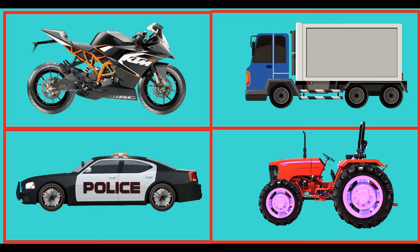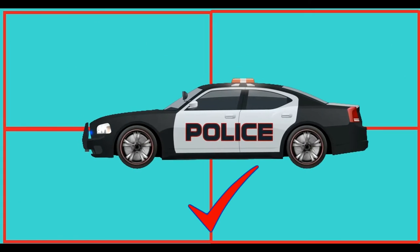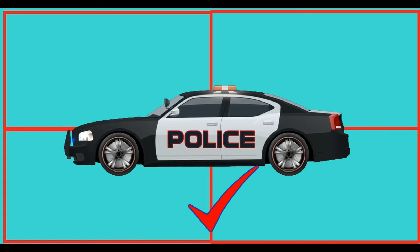Which of these is a police car? Congratulations, you knew it! This is a police car.